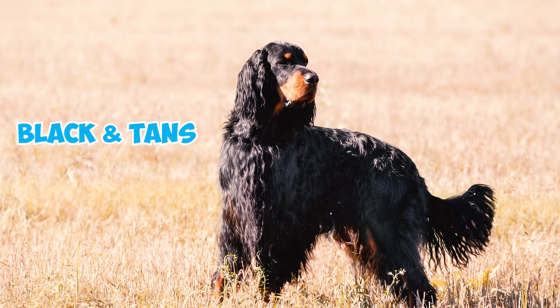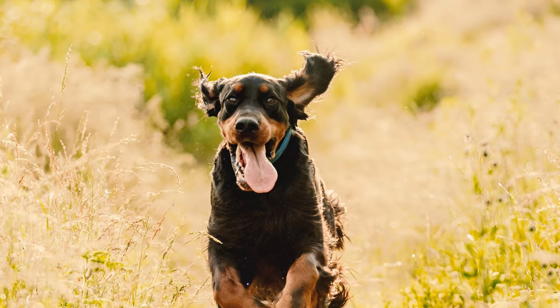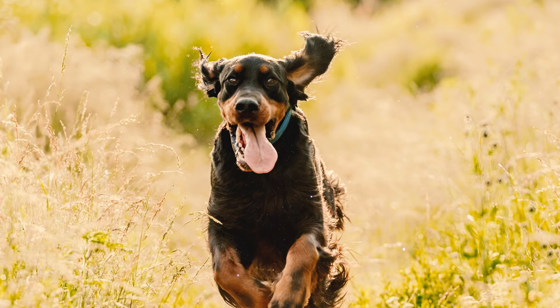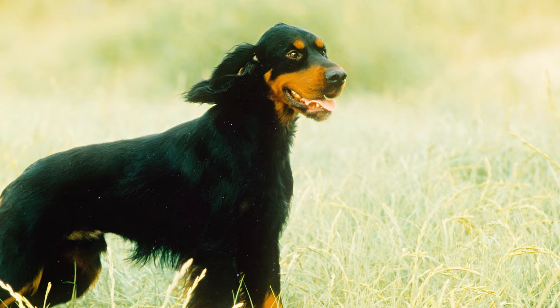Number five: often referred to as black and tans, Gordon Setters boast a coal black coat with rich chestnut or mahogany markings on their paws, lower legs, vents, throat, and muzzle. A well-groomed Gordon Setter can gleam in the sun, and their handsome appearance is completed by distinctive tan markings. Number six: among the setters — including the Irish Setter and the English Setter — the Gordon Setter holds the distinction of being the heaviest and largest in size.